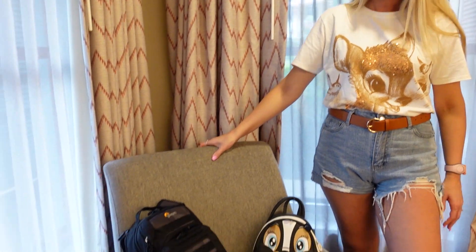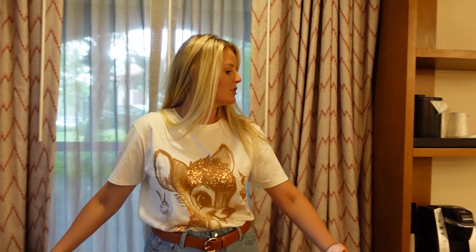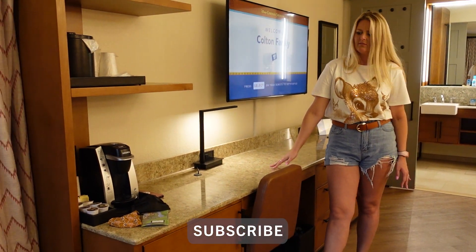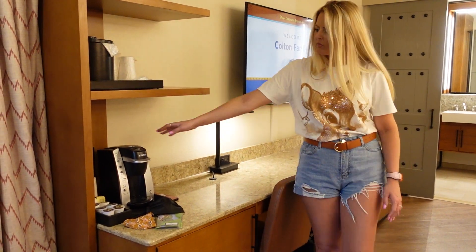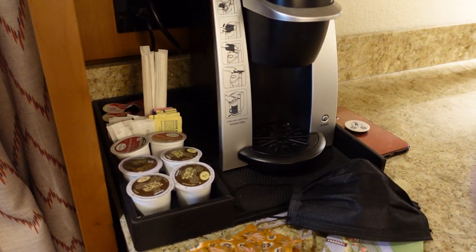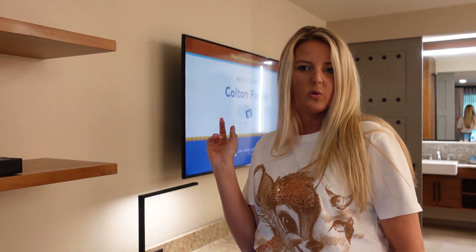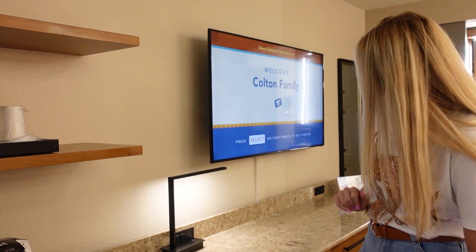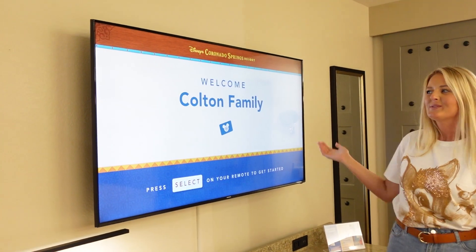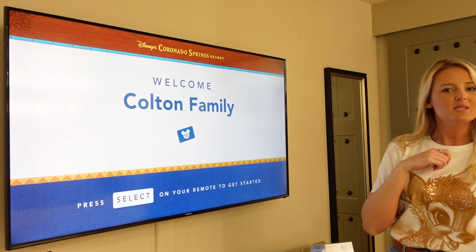When you first walk in, you have this little swivelly chair — very convenient. And then over to my left, we have this super long vanity with a very nice granite countertop. Over here, you have the Keurig with a couple of coffee pods. And then above it, you have the ice bucket — the ice machine was just around the corner, so that's very convenient. You also have a nice little dusk light. And one of the coolest things about staying at Coronado is that they welcome you to your room with your name.